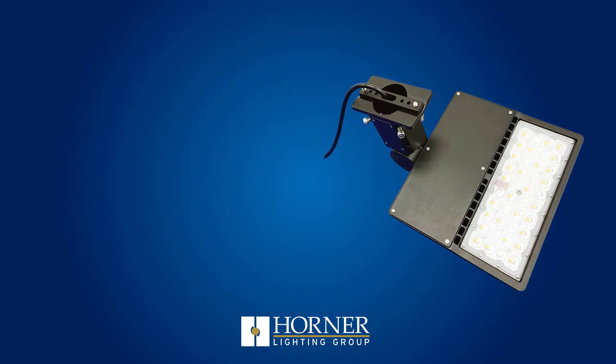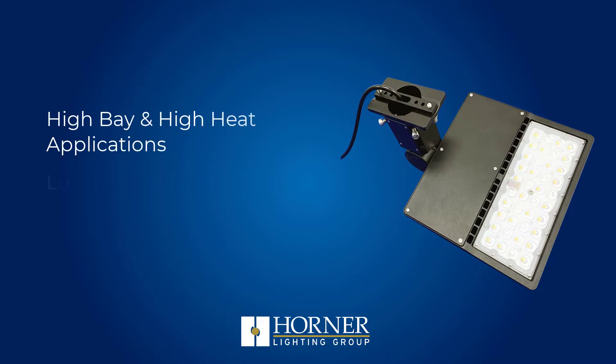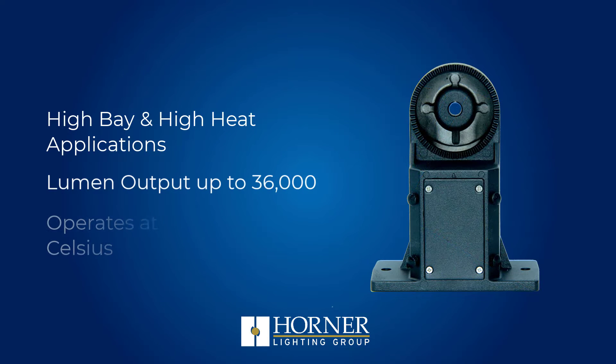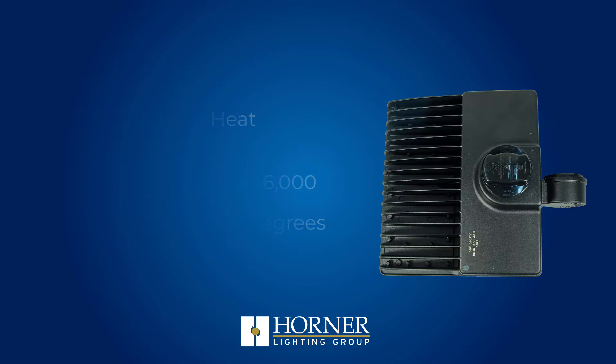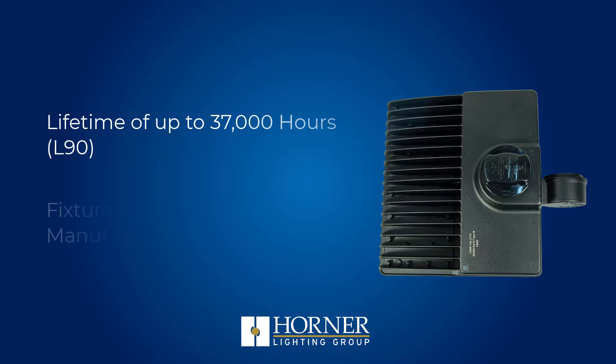The Horner Atlas Shoebox Parking Fixture will light up your parking lot, building, and walkways. Its lightweight, durable design and universal mounting bracket will minimize waste and maximize efficiency with the option to add photo sensors.